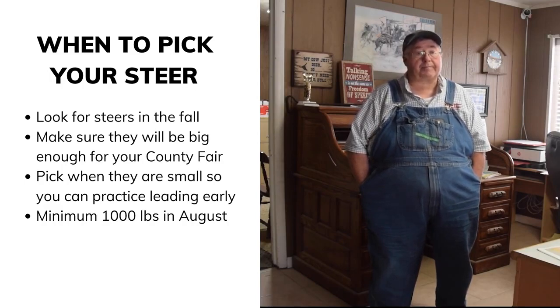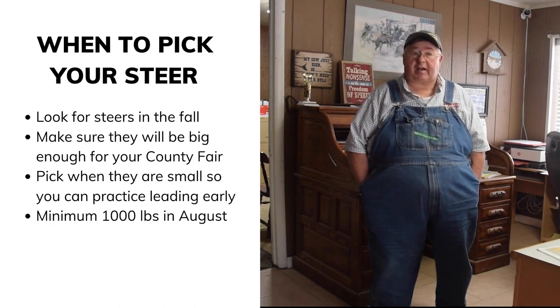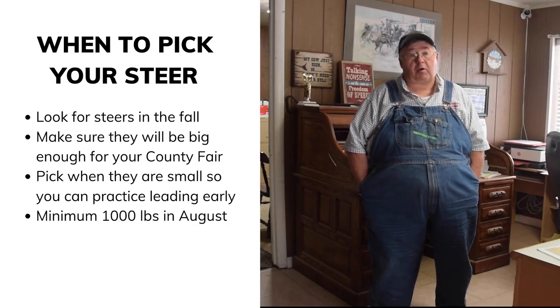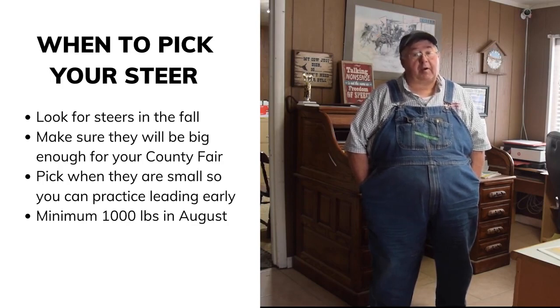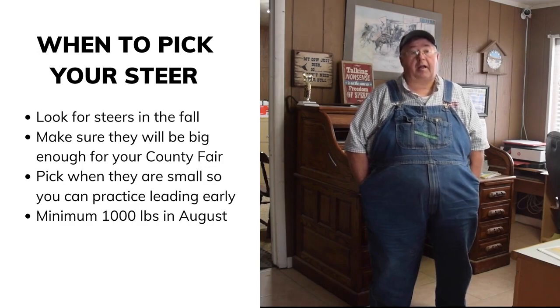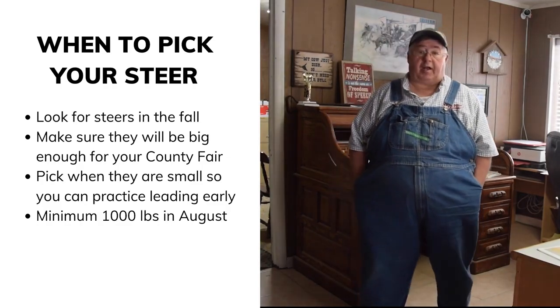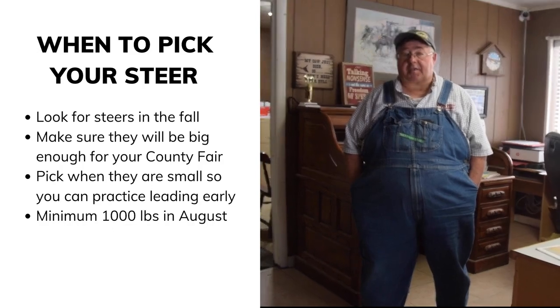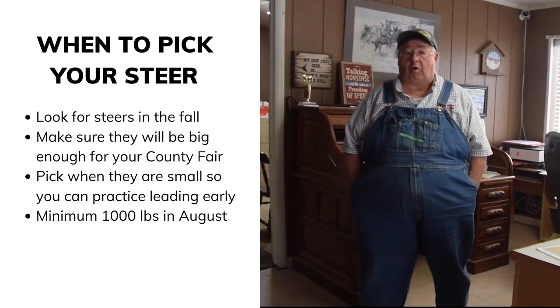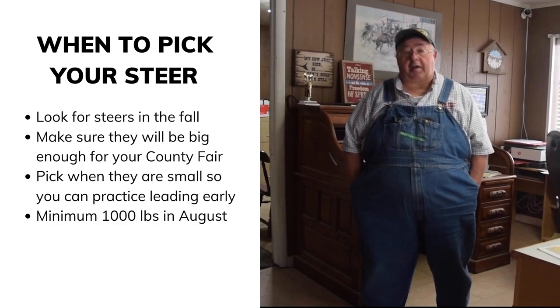At weigh-in time — around April 20th — there's no strict upper limit, but if your steer isn't weighing at least seven hundred pounds it's going to be tough. The steer has to weigh a minimum of one thousand pounds at weigh-in time to make the fair. You want to have your steer weighing close to seven hundred pounds or more at weigh-in.